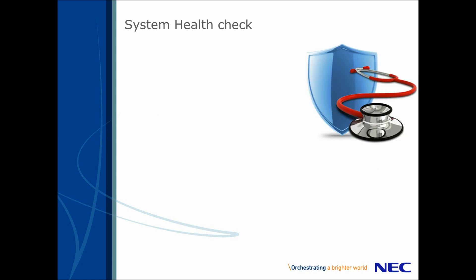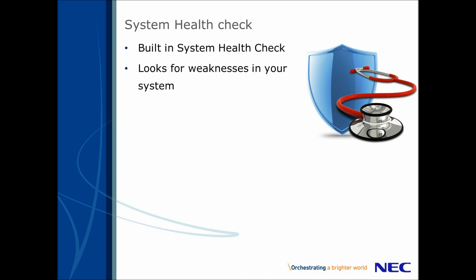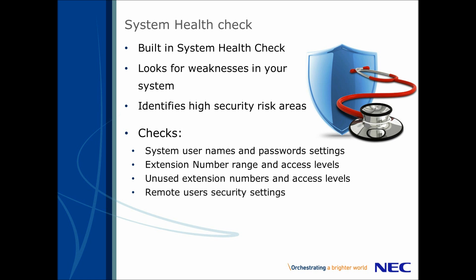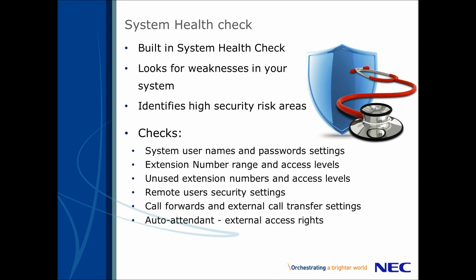The NEC Toll Fraud Guard has a fantastic feature: a system health check. On installation, the application runs a program that will scan your telephone system configuration, looking for potential weaknesses in high-risk areas that hackers could gain access through. It will check your usernames and passwords, making sure that they're not set to default. It will check your extension number range, including unused extension numbers. It will check your remote extension settings for things like home workers or any off-site extensions. Call forwards and external call transfer settings are also checked. Even your auto attendant — your press 1, press 2, press 3 system — as this can have external access if not locked down. By identifying these security risk areas, the installation is tailor-made for your specific system, making it as effective as possible.